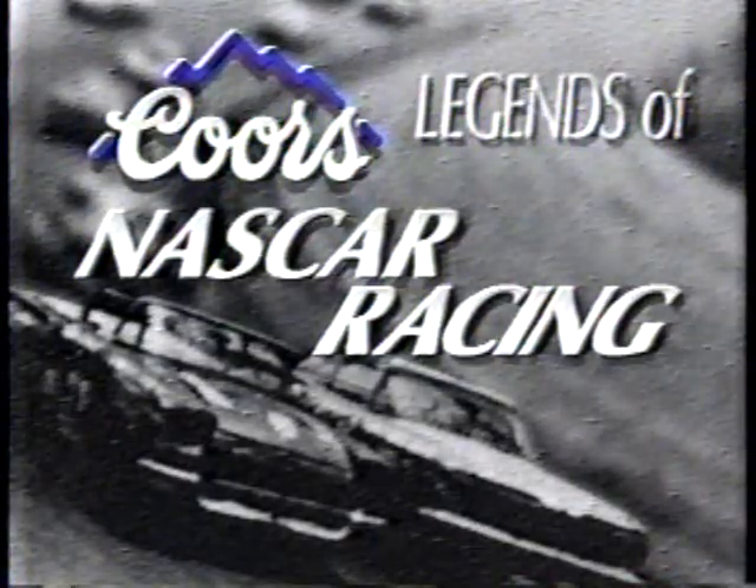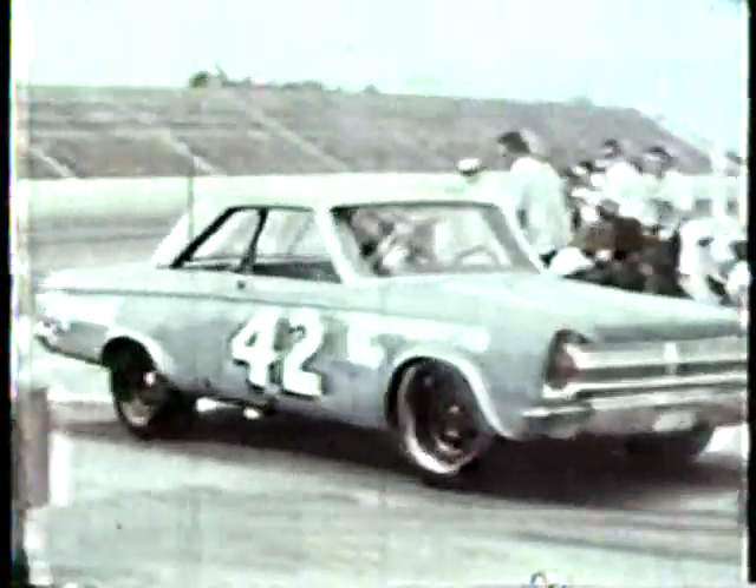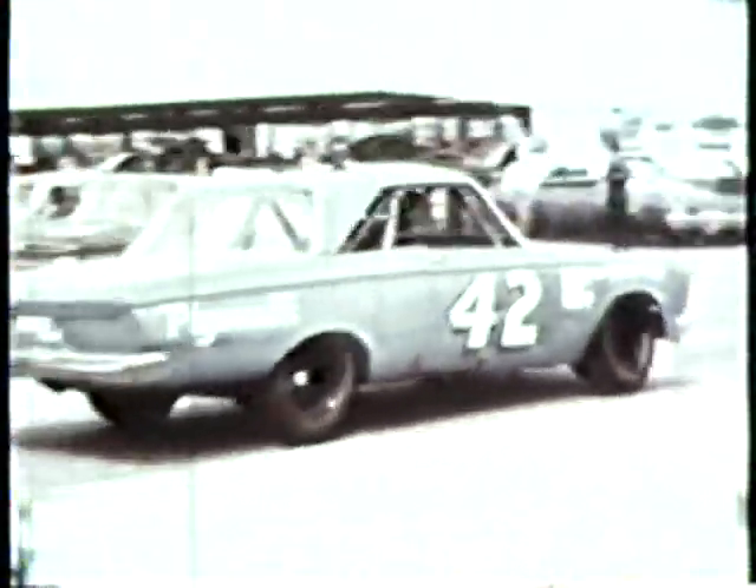Here's another Coors legend of NASCAR racing. May 1966 — Marvin Panch, three laps behind in car 42, was about to become the strangest winner ever in the World 600 at Charlotte Motor Speedway. It began when second-place Buddy Baker blew an engine. Fourth-place Richard Petty also blew up. Then leader David Pearson lost a wheel and dropped out.